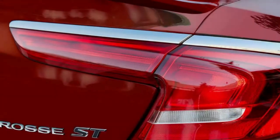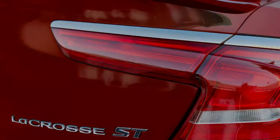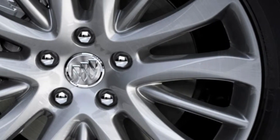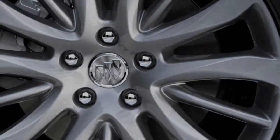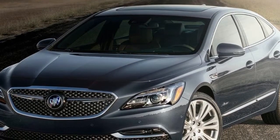"The LaCrosse exemplifies what we mean by attainable luxury, offering Buick's signature quiet tuning, spirited and efficient performance, and the latest in car connectivity — all at a tremendous value to customers," said Buick and GMC Marketing Vice President Phil Brooks. The Buick LaCrosse Sport Touring will cost a little over $40,000, fees included.